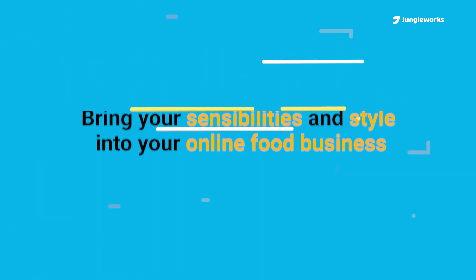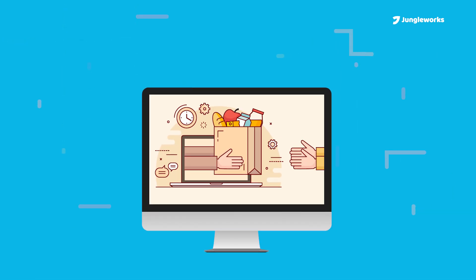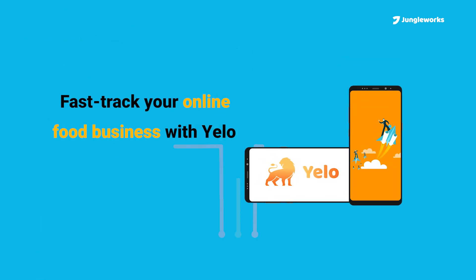Bring your sensibilities and style into your online food business with a custom user interface that helps create a distinct look for your business. Ready to give your food business dreams a substantial boost?